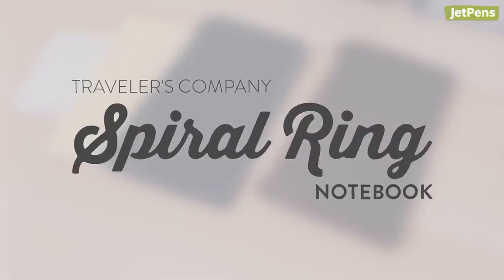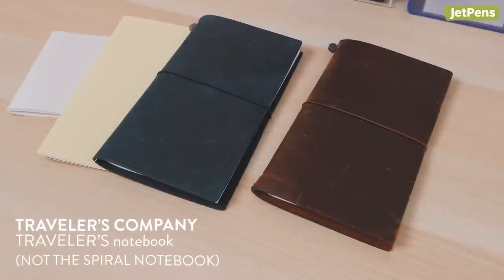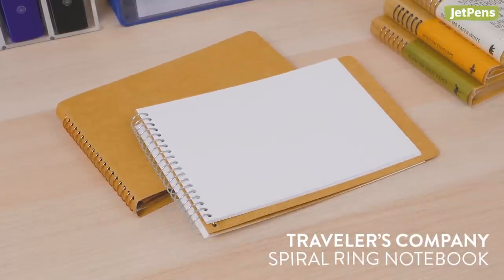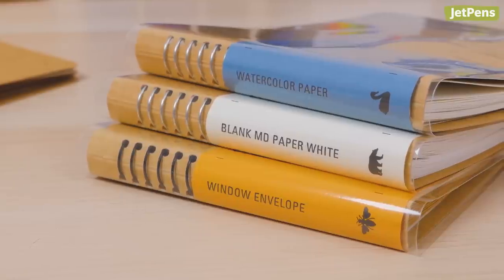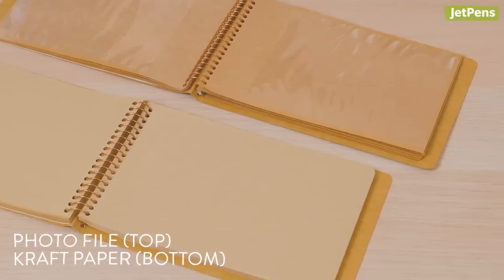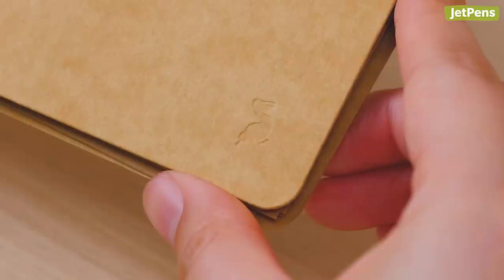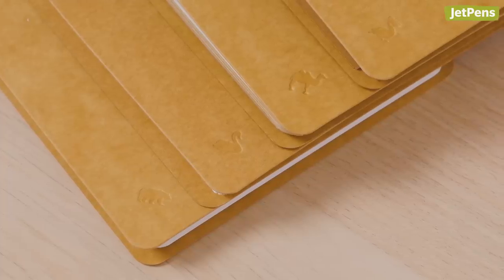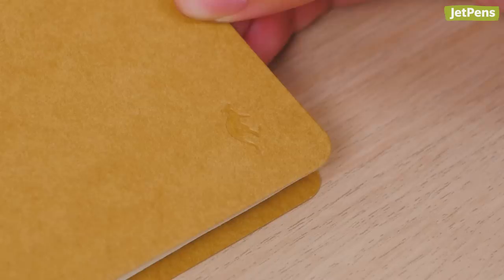Traveler's Company Spiral Ring Notebook. Traveler's Company is best known for Traveler's notebooks, but they also have notebooks like the Spiral Ring that are just as high quality. Some of the notebooks feature specialty pages too, like photo files and craft paper. There's one detail that we especially love: an animal silhouette stamped on the cover's corner that changes depending on which paper is inside — for example, the paper pocket notebook has a kangaroo!